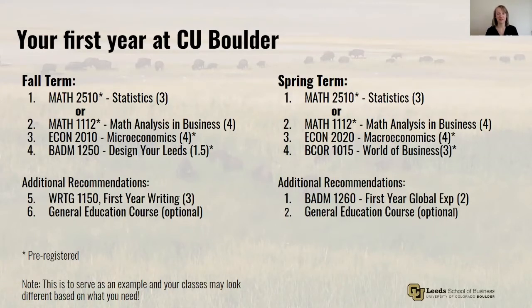You'll be pre-registered in many of your classes. You'll be placed in a math class, which will be taught in Williams Village North. You will take either math class first, and it's random which class you'll end up with for the fall. You'll be pre-registered in Microeconomics — a large lecture that will take place on campus. If you have AP credit for this class, you can simply swap it out for Macroeconomics or an elective. You'll also be pre-registered for Design Your Leads, which is taught in Williams Village North. That course is designed to help you be successful in your first semester and once you admit into Leeds.